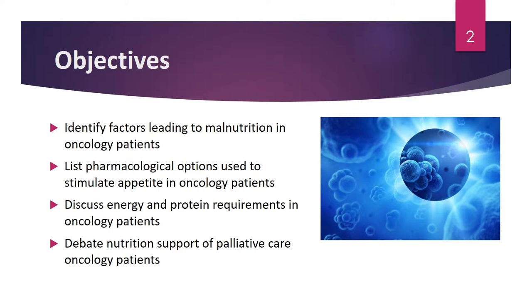Our objectives today will be to identify factors leading to malnutrition in oncology patients, to list pharmacological options used to stimulate appetite in oncology patients, to discuss energy and protein requirements in oncology patients, and to debate nutrition support of palliative care oncology patients and palliative care patients as a whole.